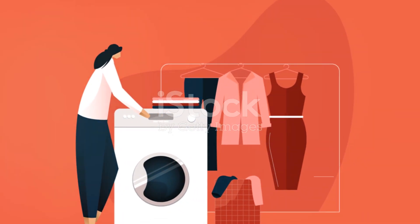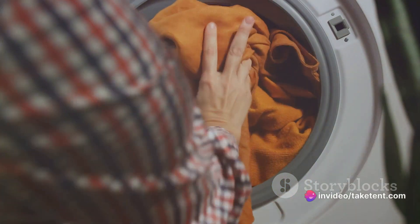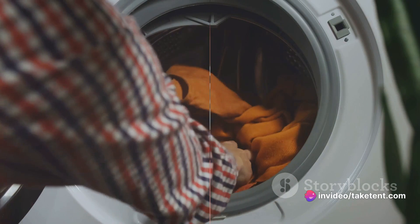When washing, especially synthetic bottoms, fleece, or jackets, cold water is your best friend. It's gentler on the fabrics, as is air drying instead of using a dryer.